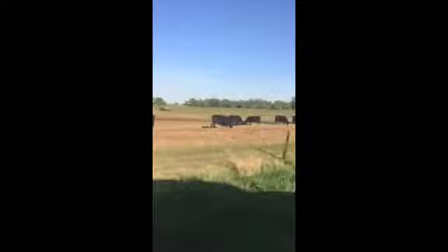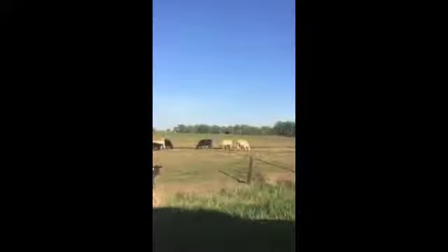These are my cousin's cattle. He lives not that far from me. And we are the number one producer in beef production in the country.